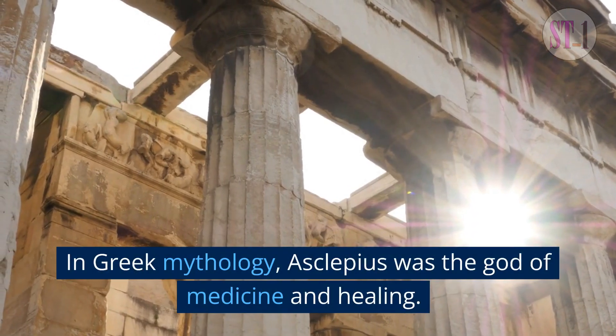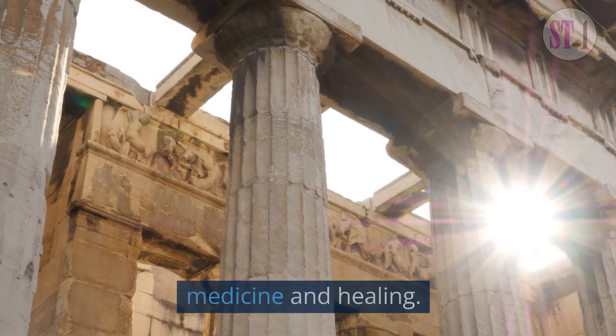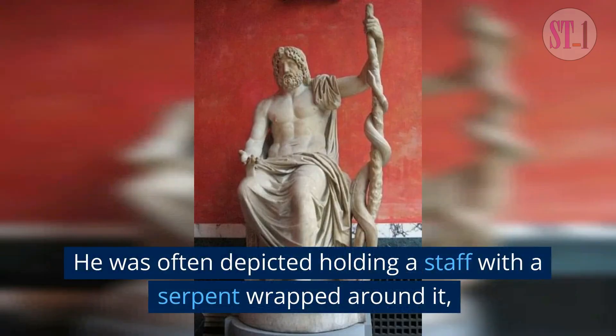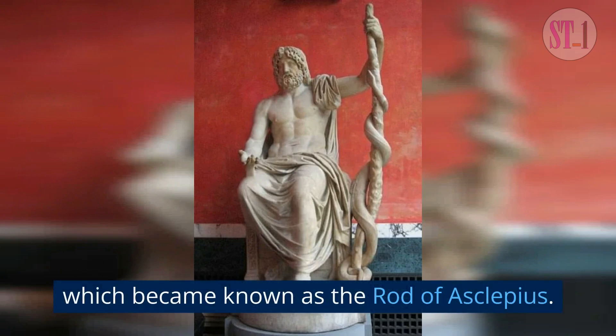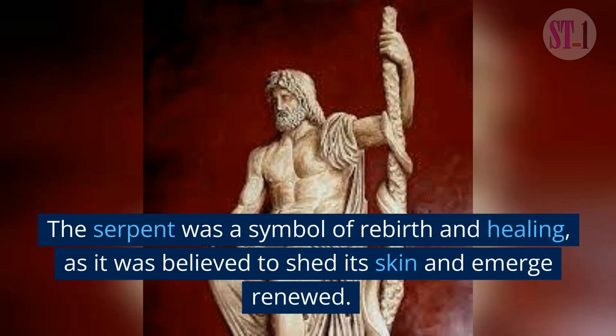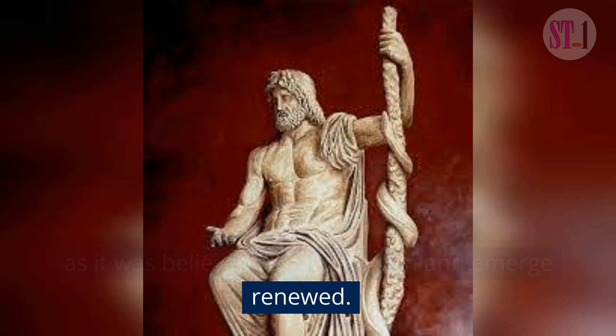In Greek mythology, Asclepius was the god of medicine and healing. He was often depicted holding a staff with a serpent wrapped around it, which became known as the Rod of Asclepius. The serpent was a symbol of rebirth and healing, as it was believed to shed its skin and emerge renewed.